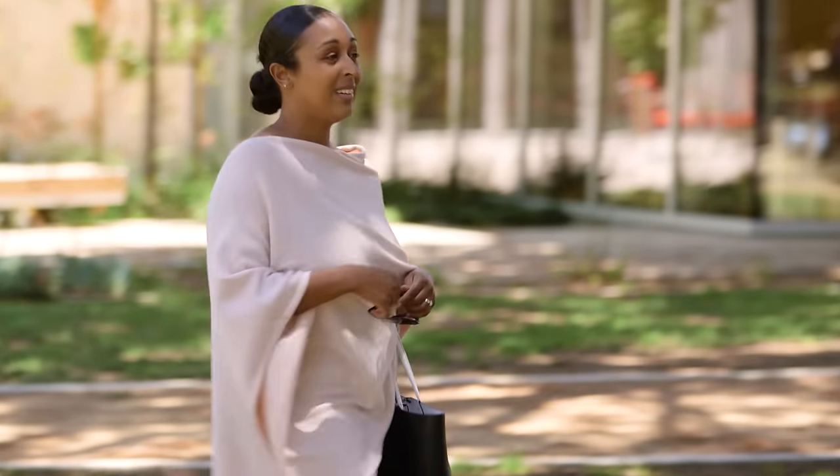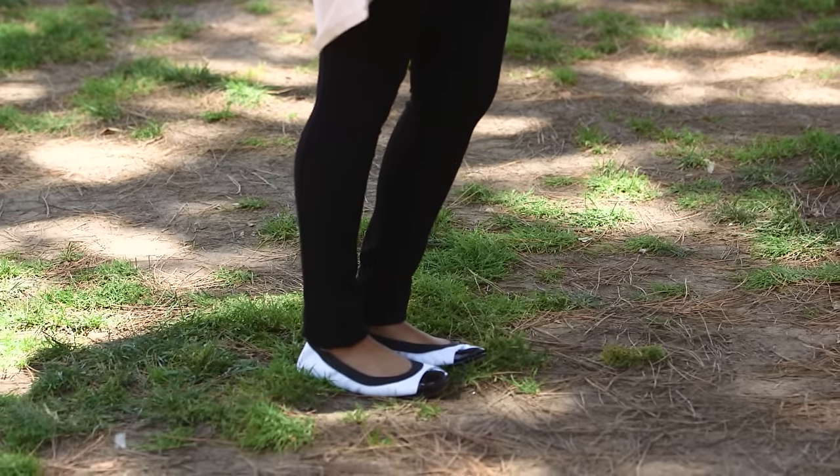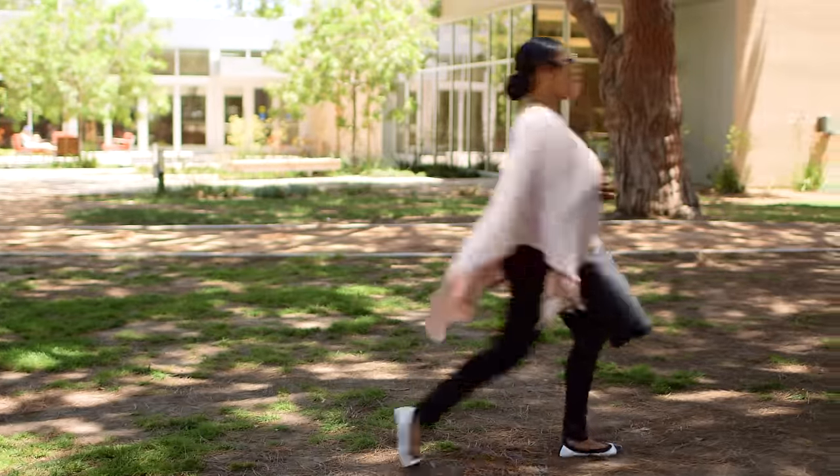A poncho is as cozy as the blanket you wish you were still wrapped in. But pair it with leggings and round-toe ballet flats and you'll be doing pirouettes all the way home.